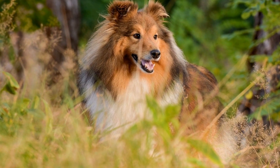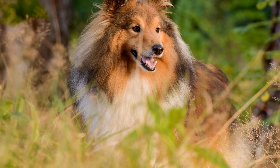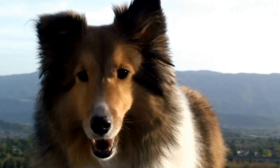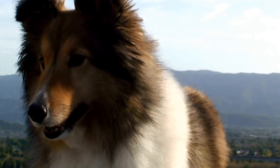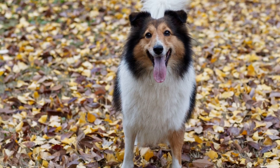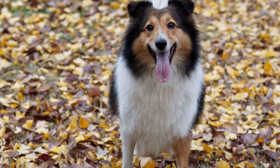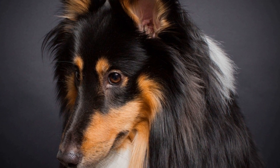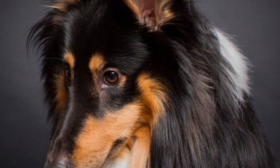Five, groom regularly and minimize fur trimming. Contrary to popular belief, a Shetland Sheepdog's thick coat actually helps regulate their body temperature. The undercoat provides insulation from both cold and hot weather. Instead of trimming their fur short, consider regular grooming sessions to remove any tangled hair or mats. Brushing their coat will also help distribute natural oils and promote air circulation, keeping them cool and comfortable.